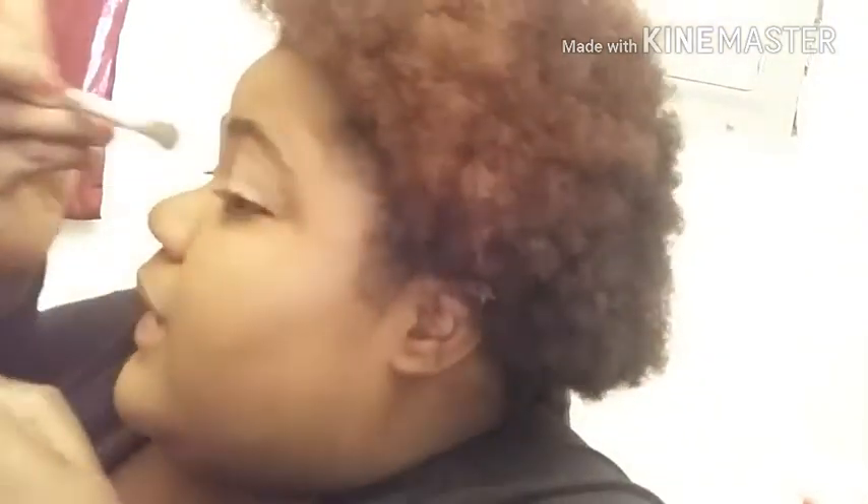Without further ado, let's get into the video. I'm doing this makeup look and I'm priming my eyes right now. I'm using this foundation by CoverGirl — it's the CoverGirl Ultra hair smoothing foundation applicator — I don't know where it's from, but I'm just using it to prime my eyelids.